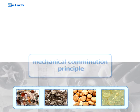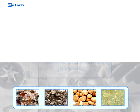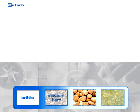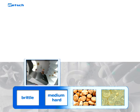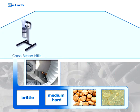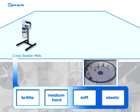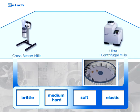The selection of the best-suited mechanical comminution principle depends on the breaking behavior of the material. For the grinding of brittle to medium-hard materials, hammering and impact effects are very effective, which are applied in cross-beater mills. For the comminution of soft to elastic samples, shearing and cutting effects are used, which are applied in ultra-centrifugal mills.